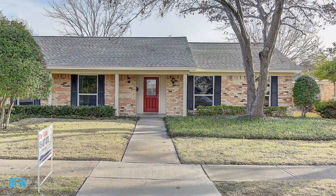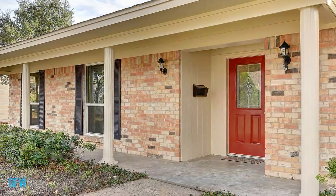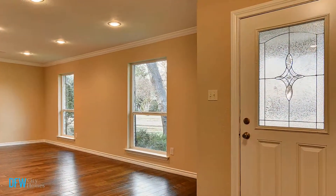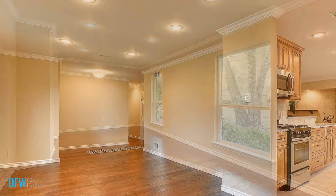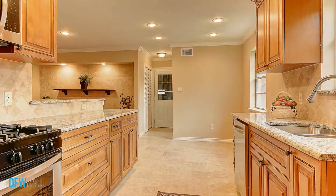Remodeled home just a few blocks from University of Texas Dallas. Family room with travertine fireplace, scraped wood floors, recessed lighting, large master with travertine shower, gorgeous marble vanity top, walk-in closet. Kitchen features new cabinets, granite, stainless appliances, gas range.